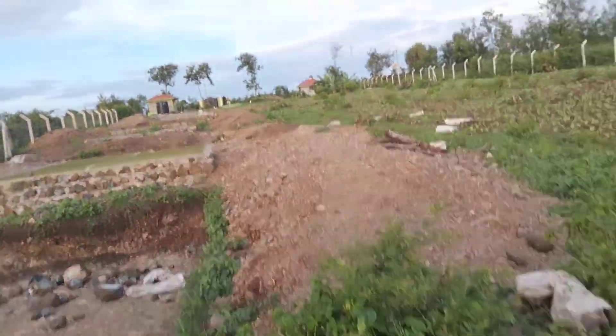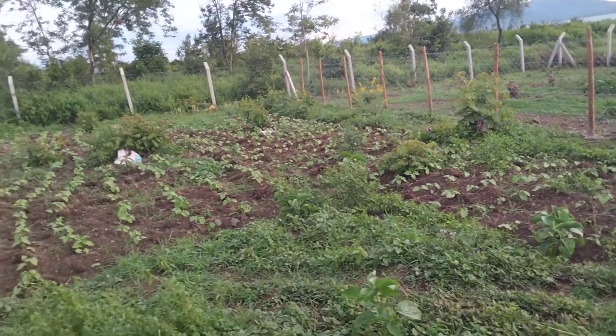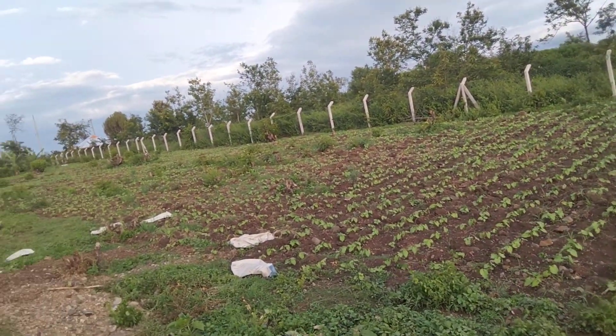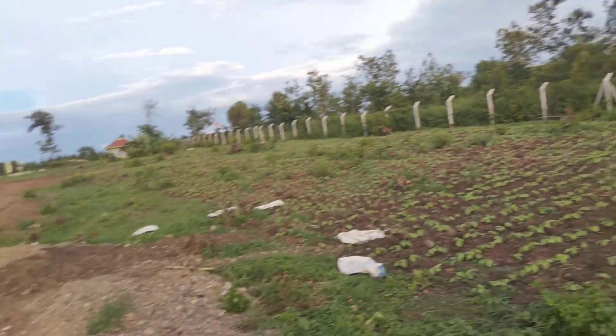I just want to take you through the progress. As you can see, we had planted the beans. You can see how beautiful the beans are — we have planted up there. We are currently weeding; I'll show you that.